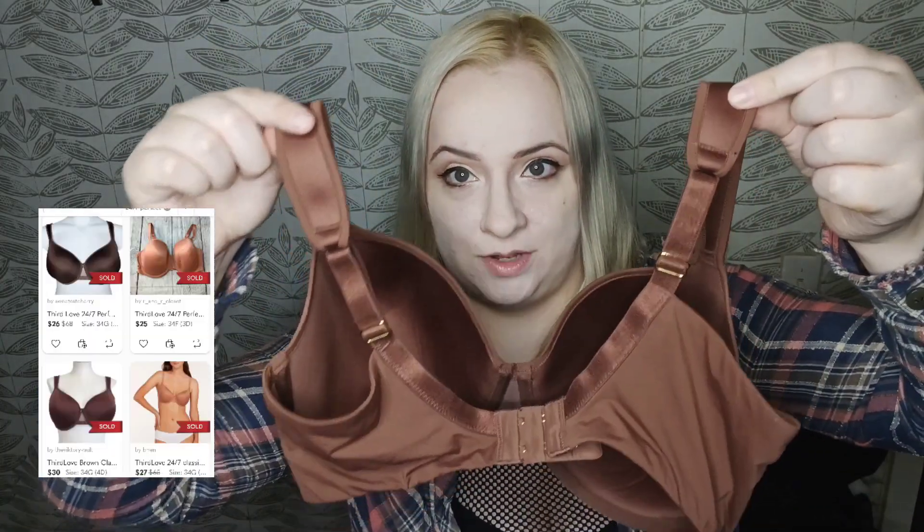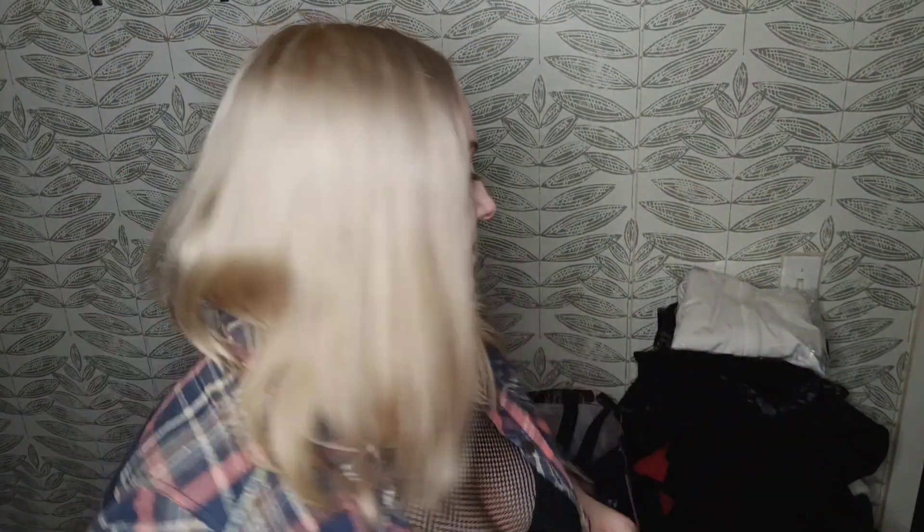Here we have Third Love. This is a size 34F with their patent U-Back technology, wide straps, and a gorgeous cocoa color. I'm assuming at least $15 on that. It's been a while since I've picked up Third Love.